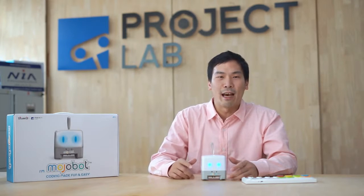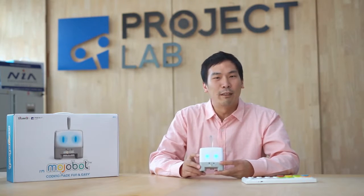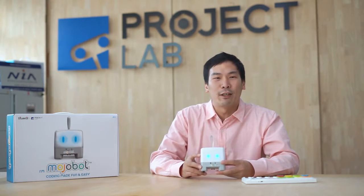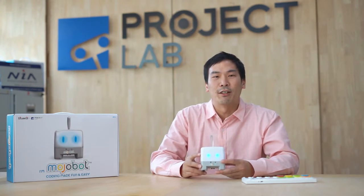In the last year and a half, we've been working hard to build Mojabot because we believe Mojabot can help make coding a more fun, accessible, and social activity where family and friends can get together and play around the same table. Today, you can help make Mojabot a reality by supporting us now on Kickstarter. We would like to thank you all for your support.